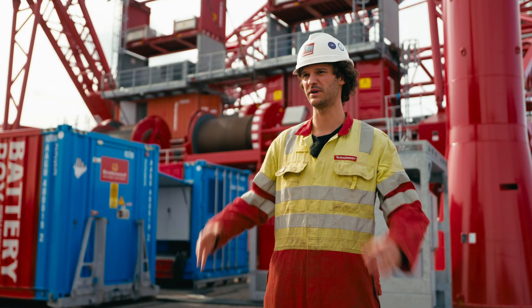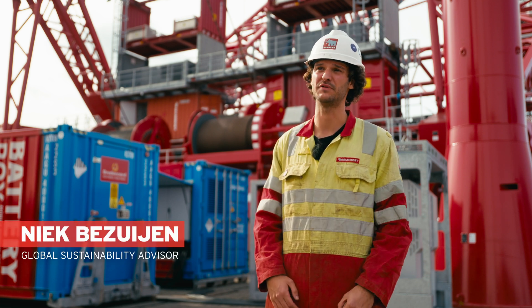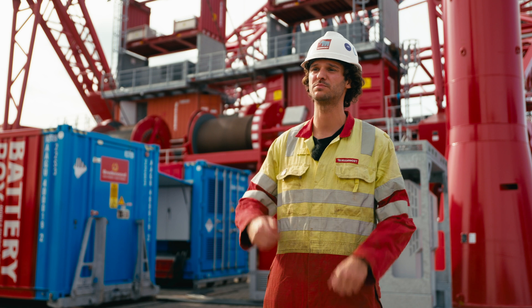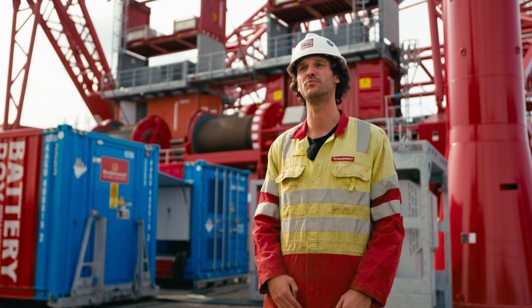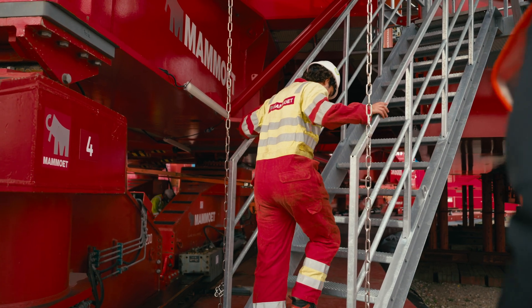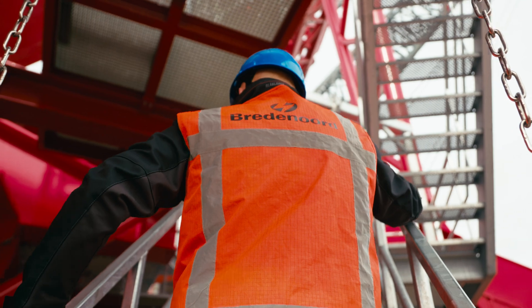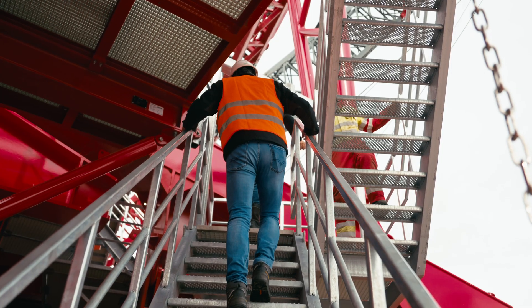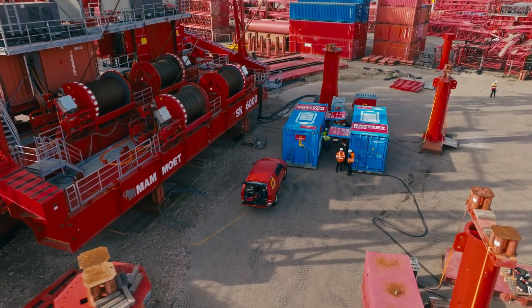The nice thing about this crane is it's already fully electric, so we can just bring a plug. Whenever the client has heavy grid power available, you can just plug it in and it works. We can reduce the CO2 footprint on site. Some of the large harbors have these kinds of connections, but if you're standing really remote, they don't have it, and then you need something like this with batteries.